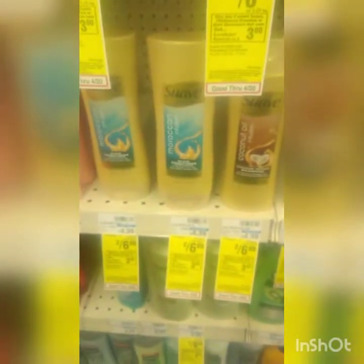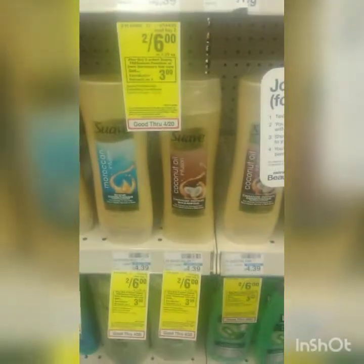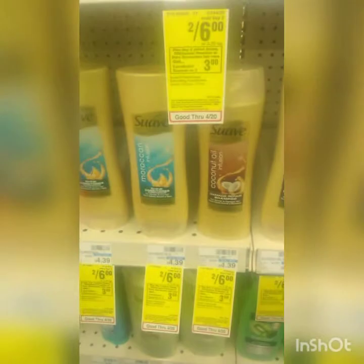We're going to do this deal too: buy two for six dollars. We have a three-dollars-off coupon and then you're going to get three dollars back, so this would be free.